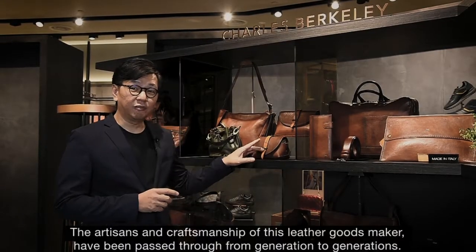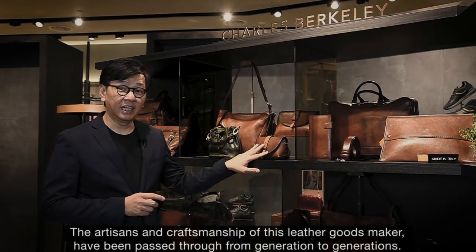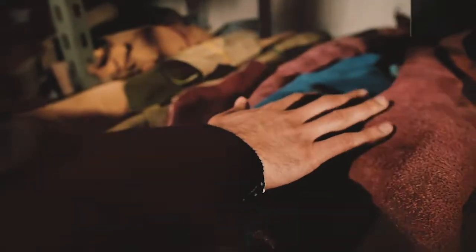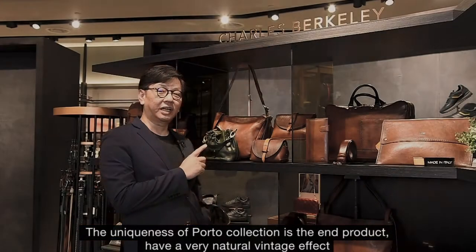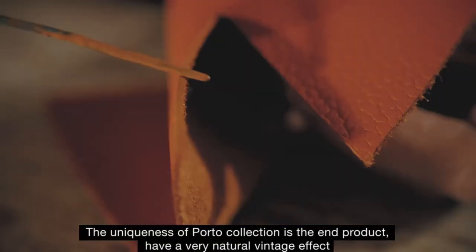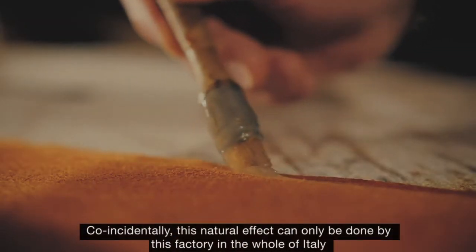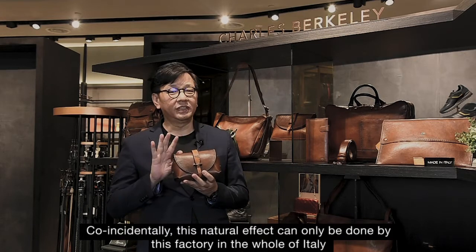The artisans and craftsmanship of this leather goods maker have been passed down from generation to generations. The uniqueness of the Porto collection is that the end product has a very natural vintage effect — and coincidentally, this natural effect can only be done by this factory in the whole of Italy.